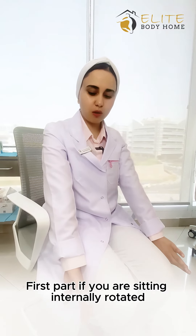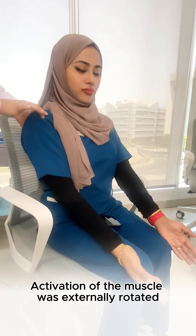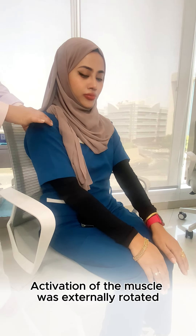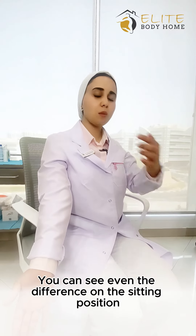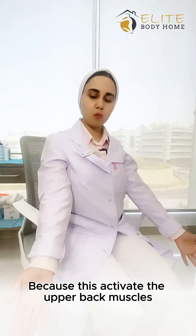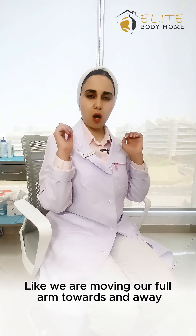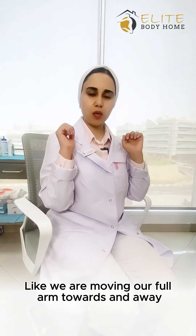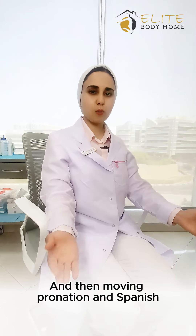If you are sitting internally rotated for most of the time, a little bit of activation of the muscles that externally rotate can help. You can see even the difference in the sitting position, because this activates the upper back muscles also. We can add a little bit of challenge by moving our forearm towards and away, and then moving into pronation and supination.